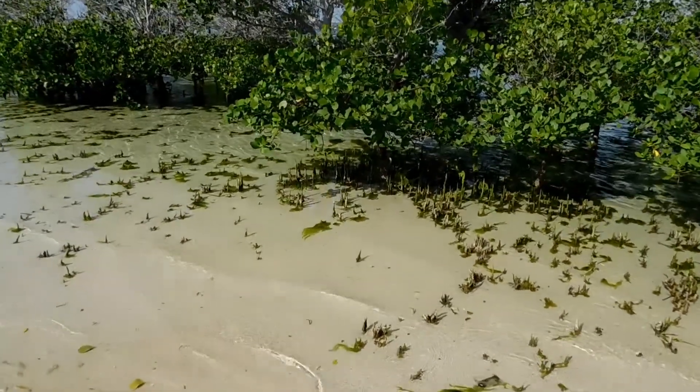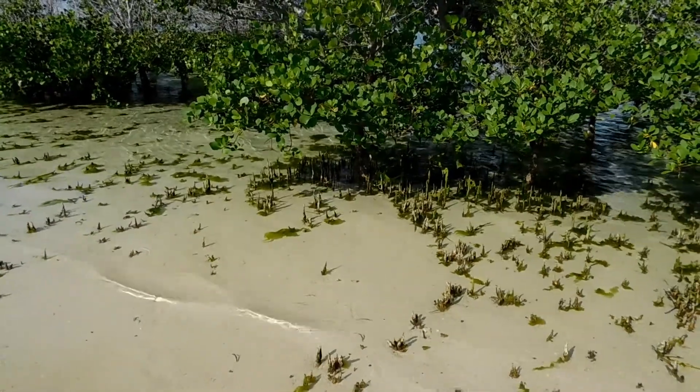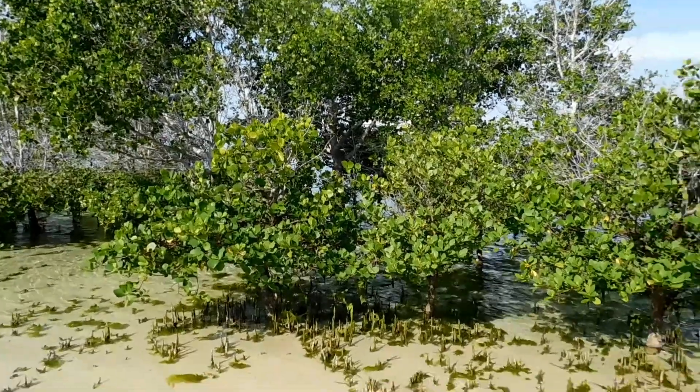Trees on the vanishing island — even though they are mostly submerged during high tide, they still flourish and look very healthy.